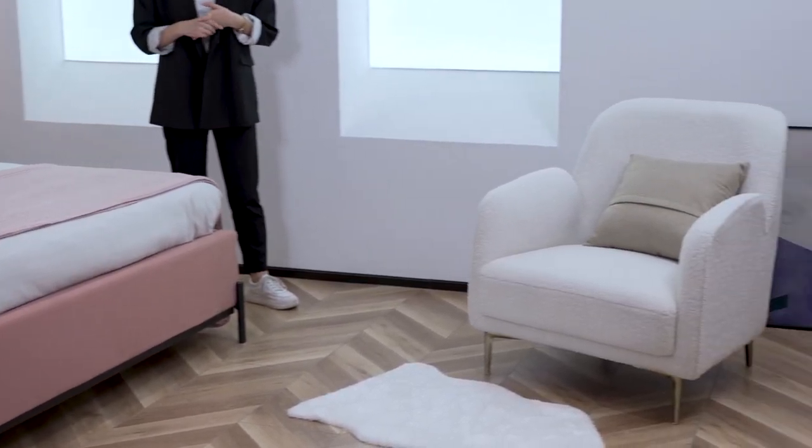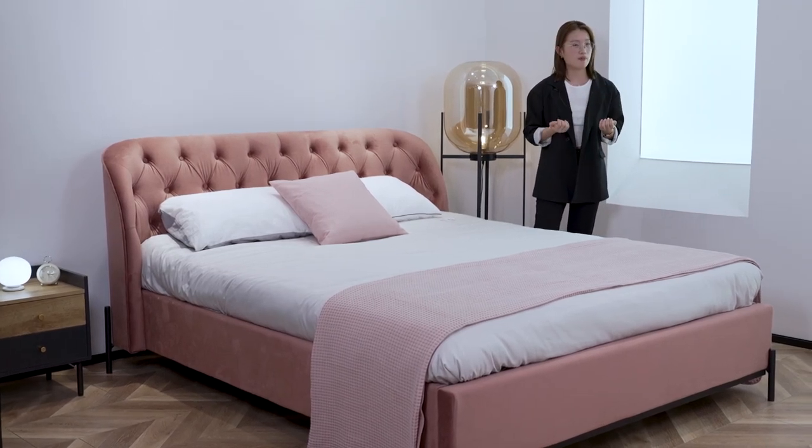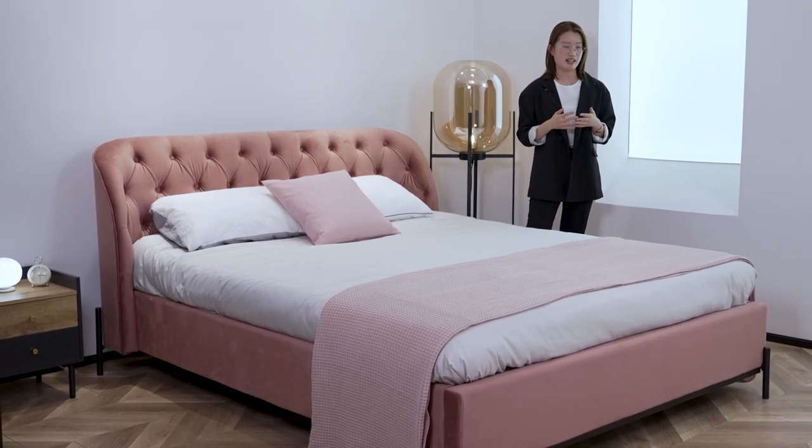This color was chosen to match this showroom and it looks very beautiful here. If you want more information, just feel free to contact us.